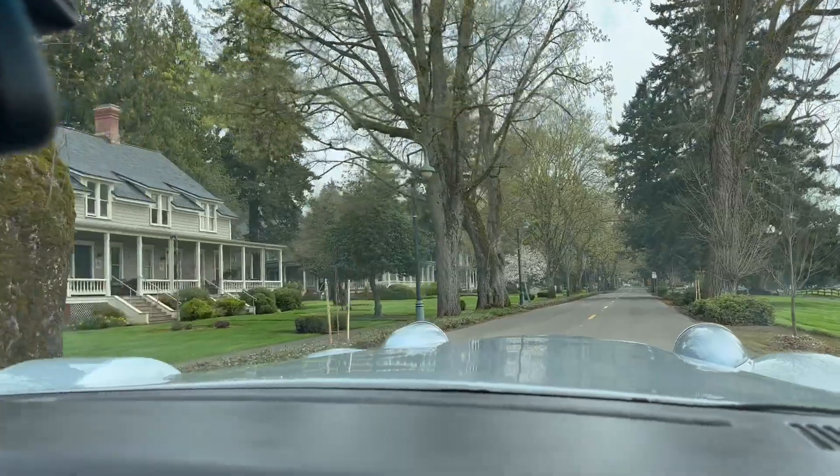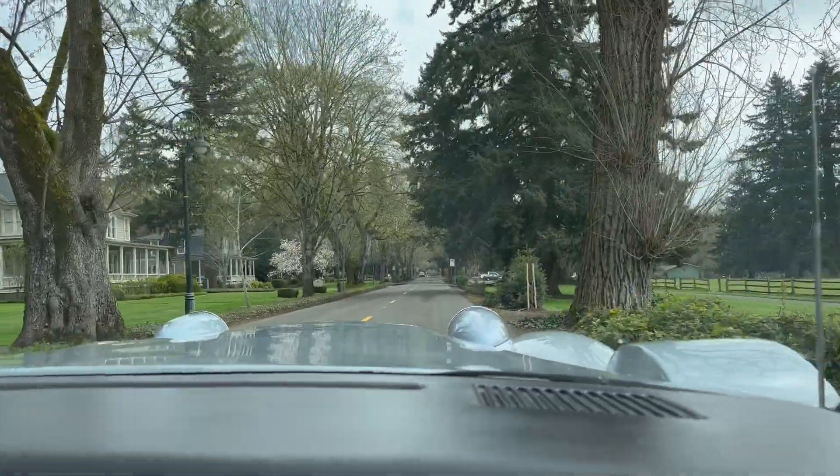I'm pointing over here — this is the officer's homes, Fort Vancouver.